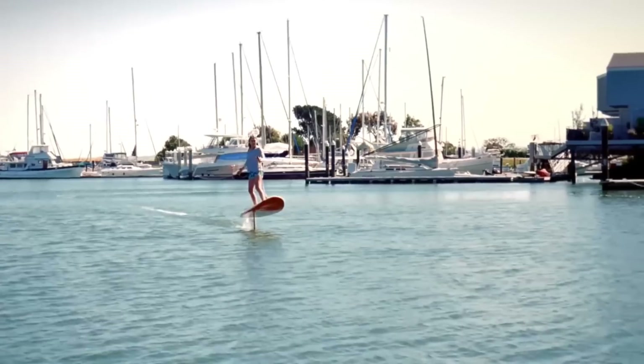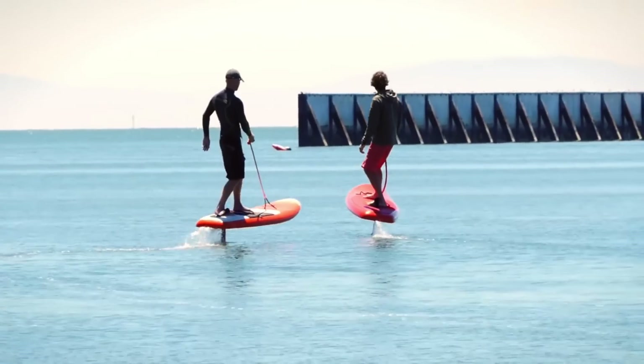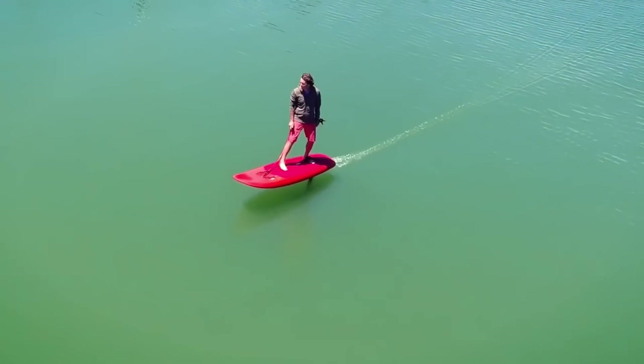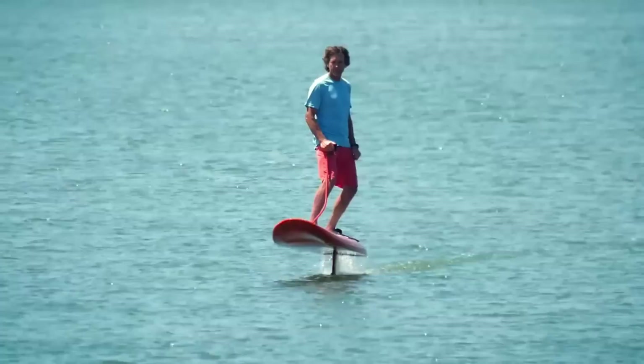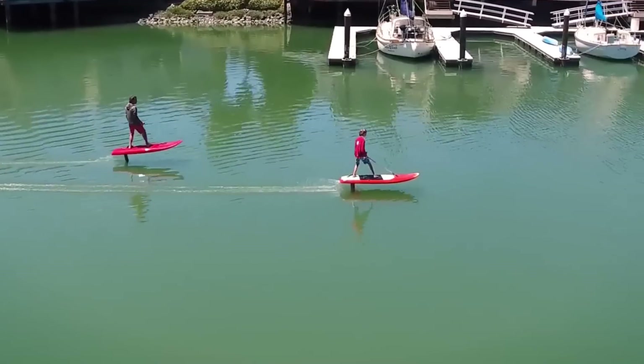The Jetfoiler is currently on sale for $14,999, making it an affordable piece of aquatic ingenuity. It is a huge deal for the watersports industry and will provide an unprecedented level of excitement and technology to both amateurs and pros.